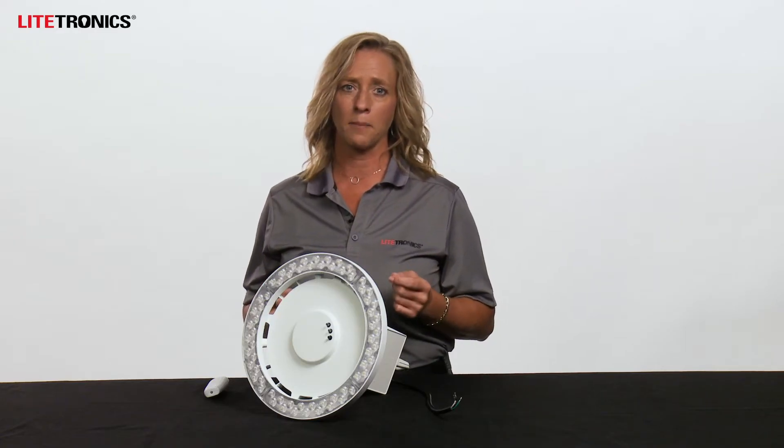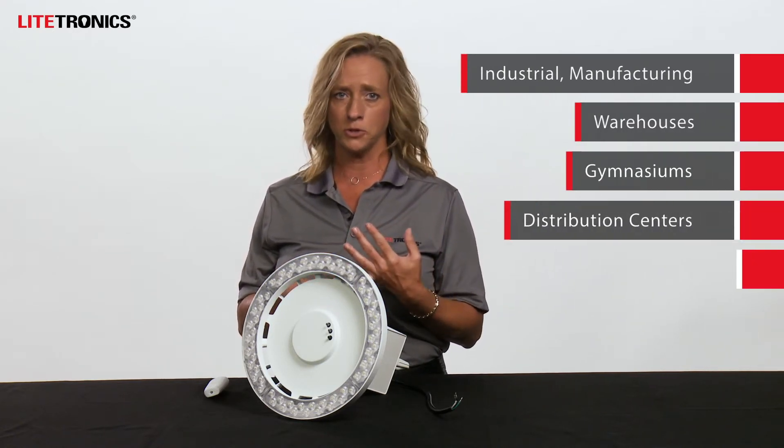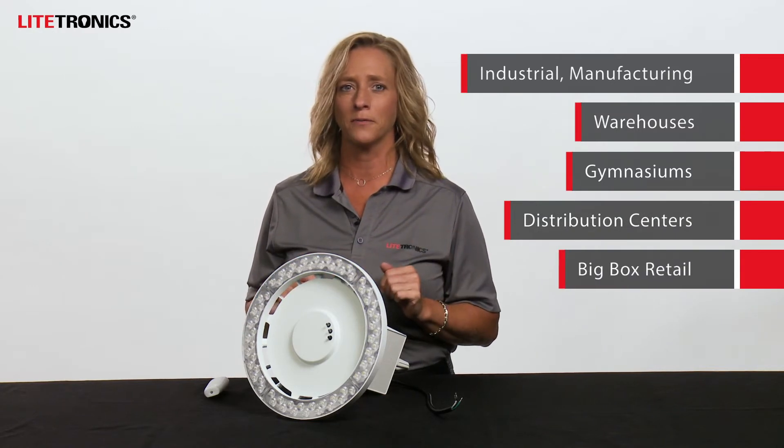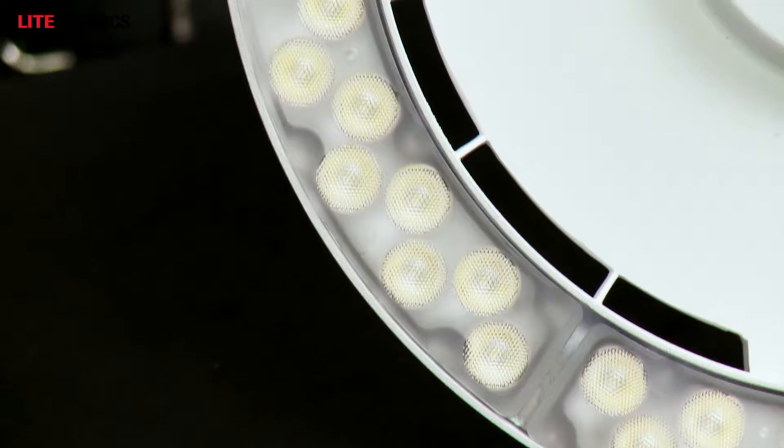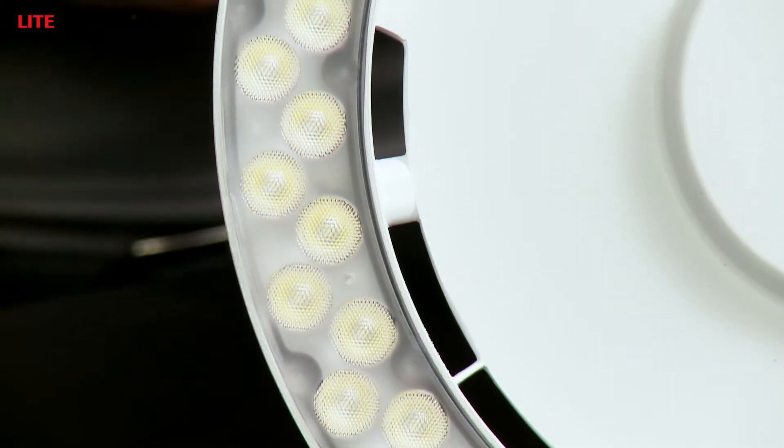Some of our more popular applications include industrial and manufacturing facilities, warehouses, gymnasiums, distribution centers, and big box retail. The LED emergency light is a great fit for new construction, renovation projects, or standalone lighting upgrades.